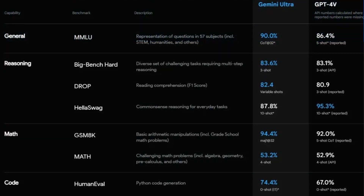So how do they actually compare? What you're seeing on screen now is different benchmark tests that they put their AIs through to see how good they actually are. Gemini Ultra actually beats GPT-4 in every single test apart from one, which is about common sense reasoning for everyday tasks. But in terms of general math and code, Gemini Ultra beats GPT-4V.